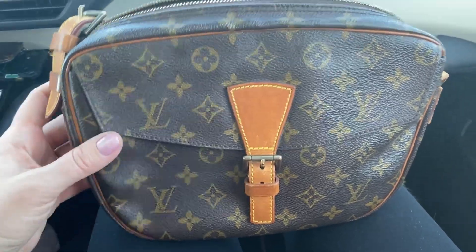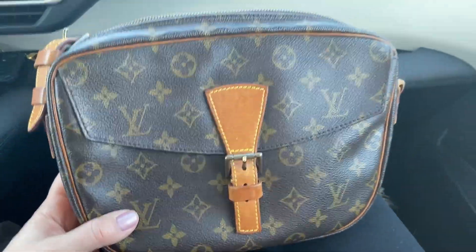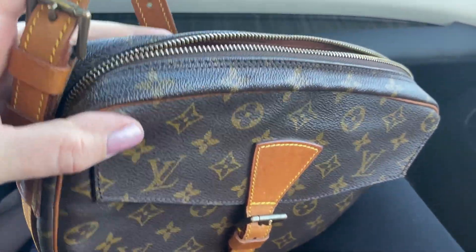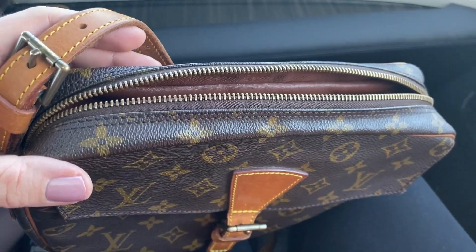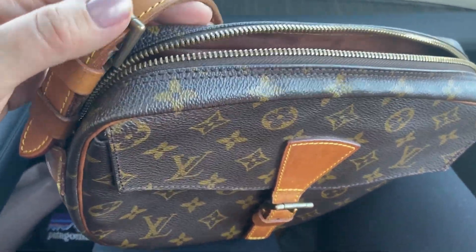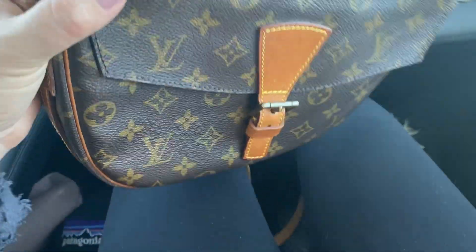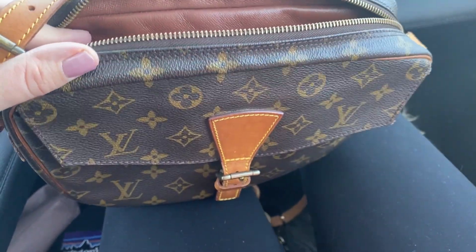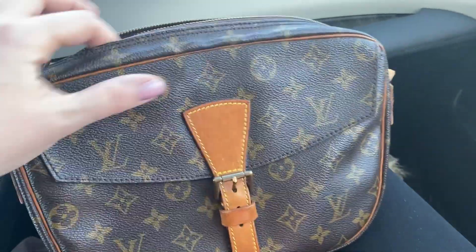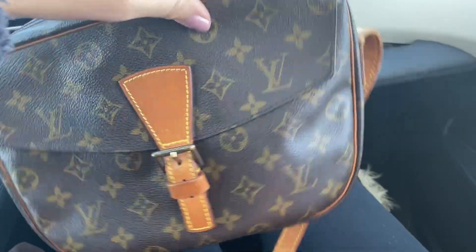Yeah, I recommend it. I think it's a really good style for a vintage piece and I have done pretty much nothing to clean this up since I received it — it was in good enough shape that I just fell into using it right away. But this would be a great candidate to clean up, and I plan to do some sort of rehab LV video where I clean up the hardware and show you how I clean my canvas and leather, just so you have that information. This is the Jeune Fille GM — it's a beautiful bag, I definitely recommend it. It's just such a fun vintage grab-and-go piece that you can't go wrong.